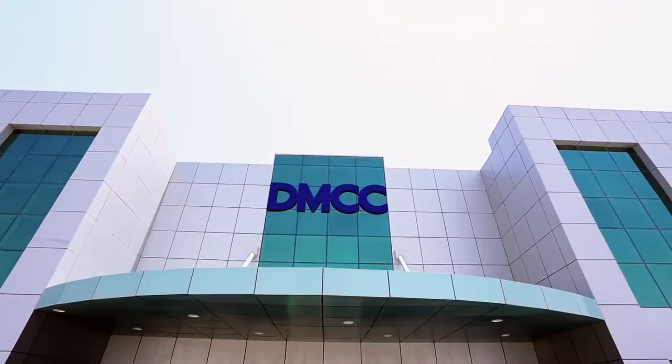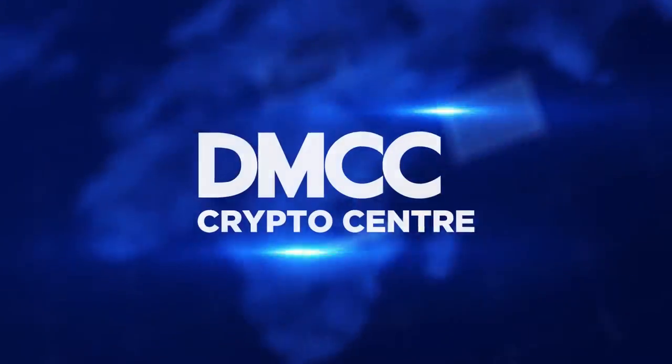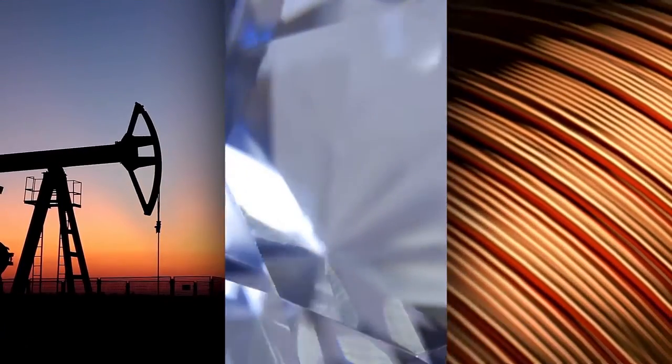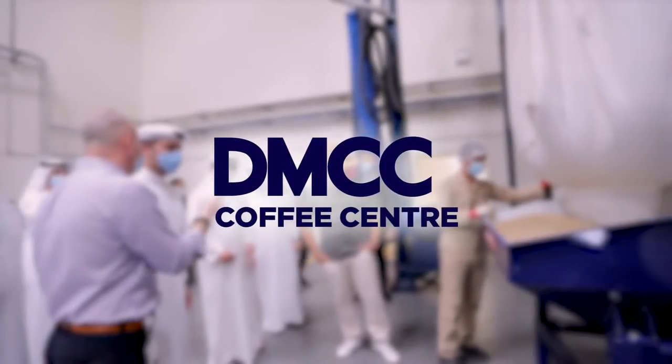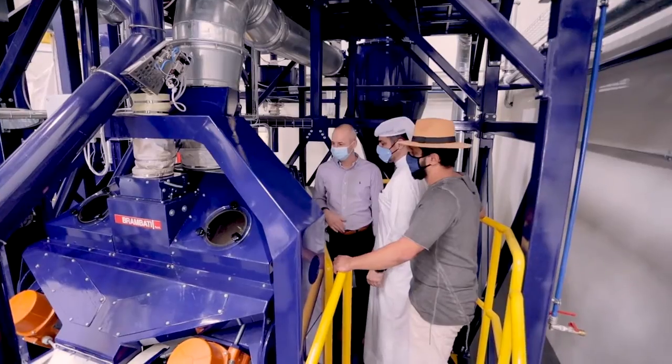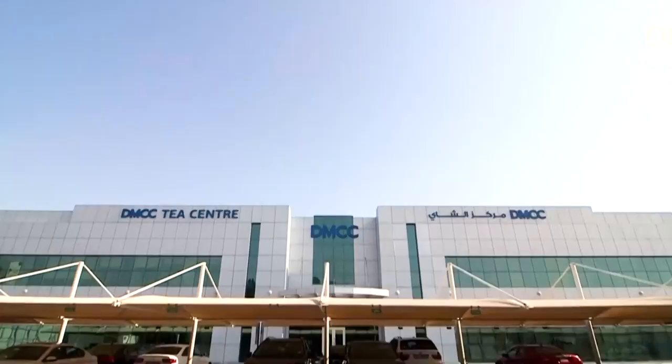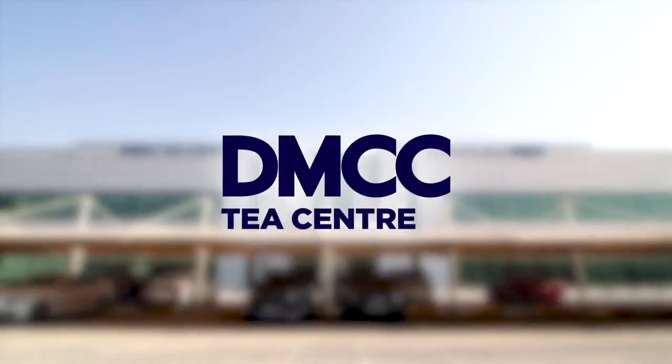From coffee to diamonds, there's a range of industry-specific ecosystems designed to support and enable trade. DMCC-operated tea and coffee centres offer many services, including blending, storage, roasting, transportation and commercial space.